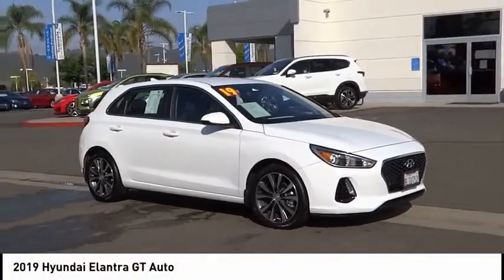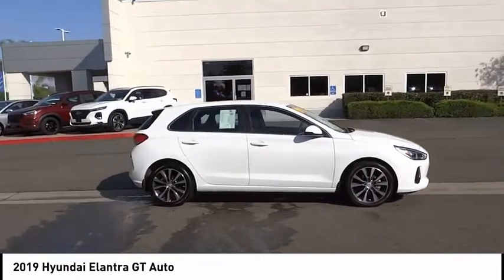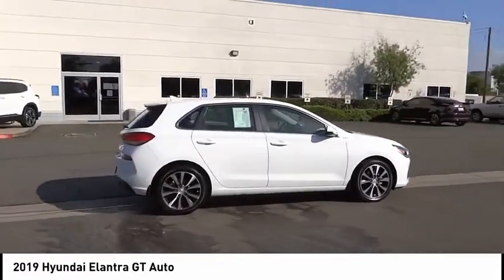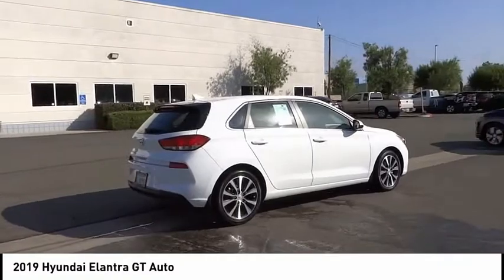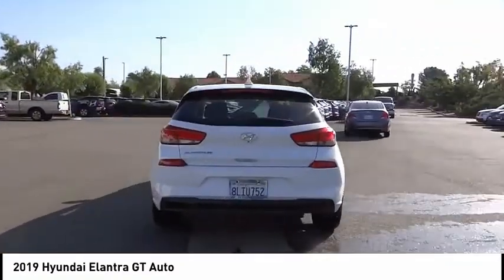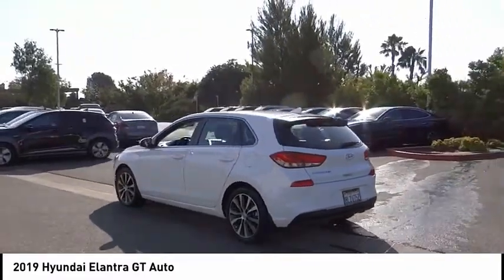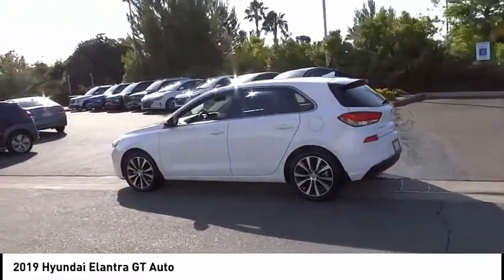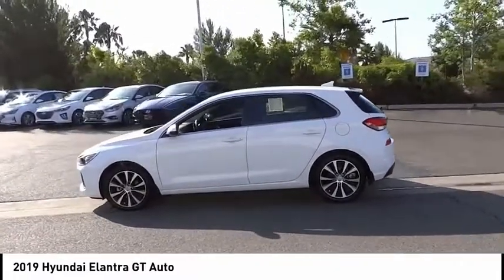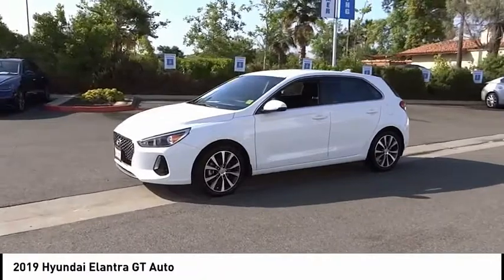Stop by and take a look at the 2019 Elantra GT. The Hyundai Elantra GT is a beautiful hatchback with European style, plenty of cargo space, and a wide variety of technology. This vehicle has less than 15,000 miles.